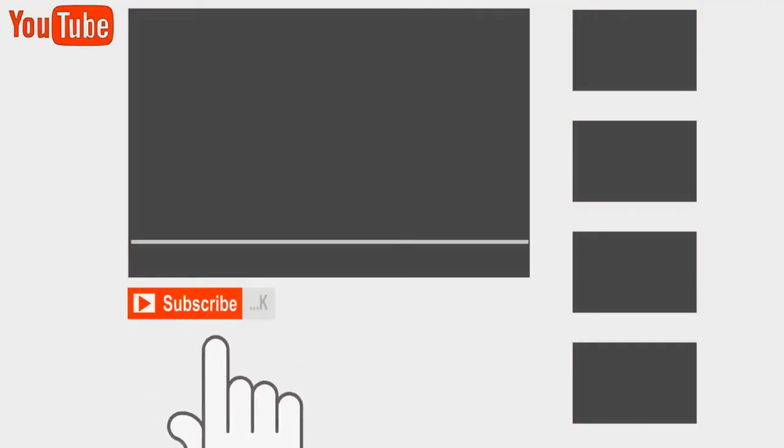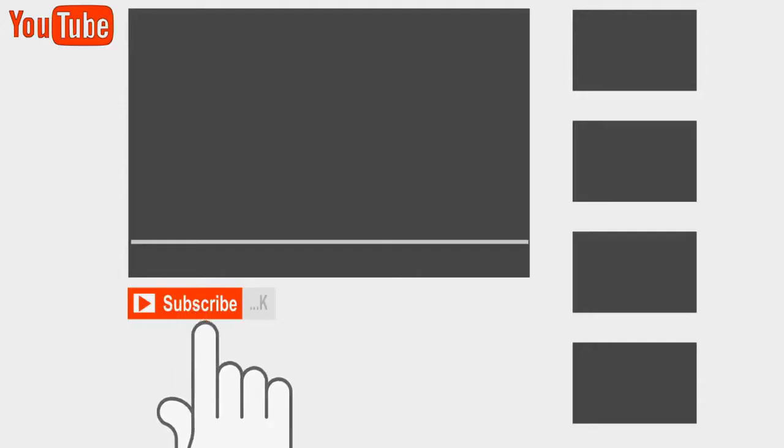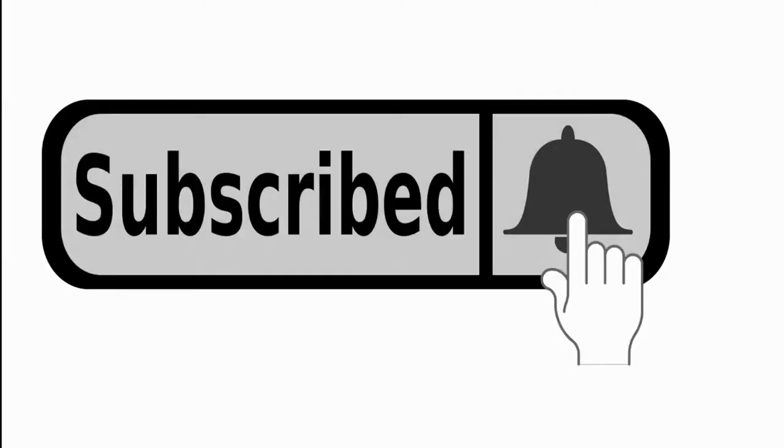If you are new here, consider subscribing to our channel so that you won't miss other interesting videos like this and you will also be notified whenever we upload a new video.